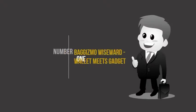Baggizmo Wiseward Wallet Meets Gadget. The combination of contemporary design, premium materials, and advanced technology results in a stylish, secure, and practical wallet.